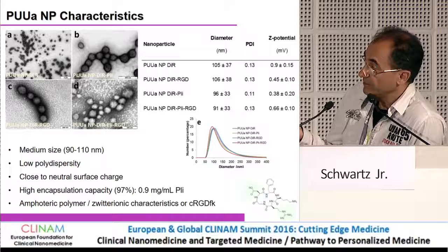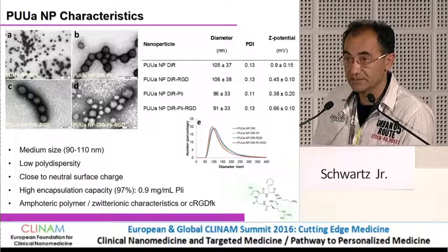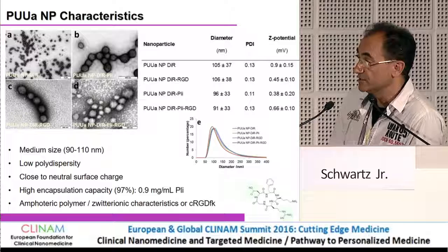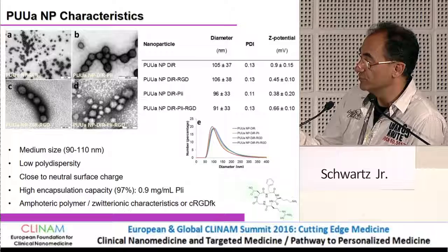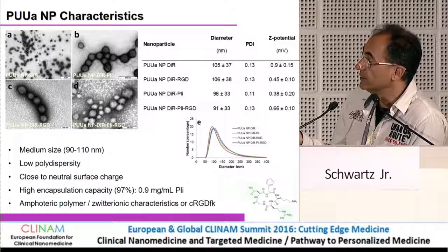The most interesting thing about using RGD is that it contains both a positive and a negative residue, giving it zwitterionic characteristics — it works as a dipole. These charge characteristics change significantly depending on the surrounding pH. In the tumor microenvironment the pH is different, and we know that these peptides help change the conformation of the nanocapsules so that drug release is much faster inside tumors.